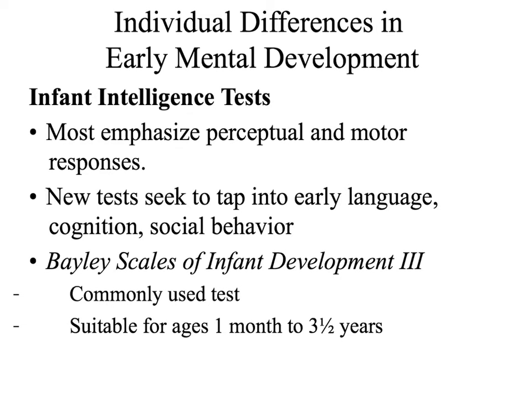Intelligence tests are typically used by school officials or doctors to assess whether a child needs special assistance to complete a task. Most are done during school-age years; however, there are intelligence tests used during infancy. Because the child does not have the skill of language, children assessed for intelligence during this age will be tested for perceptual and motor responses — their ability to perceive things and their actual movements and responses to those things that are perceived. The newer tests seek to tap into early language, cognition, and social behavior, but these are still in the making.